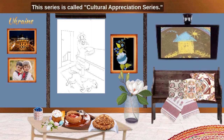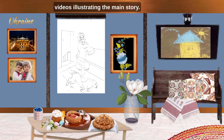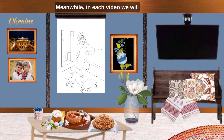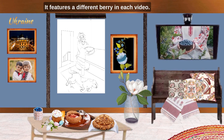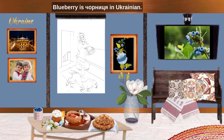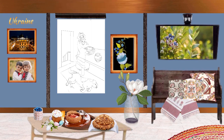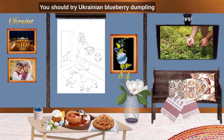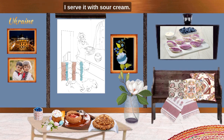This series is called Cultural Appreciation Series. In this series, we have 12 videos illustrating the main story. In each video, we will have several sub-series and guest artists. You see the Petrykivka painting framed on the wall. It features a different berry each video. The berry for this video is blueberry — Chornytsia in Ukrainian. Ukraine is the 8th largest producer of blueberries in the world. You should try Ukrainian blueberry dumplings, vareniki, perfect for breakfast or dessert. I serve it with sour cream.